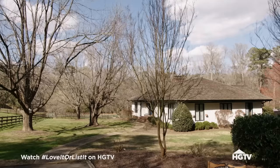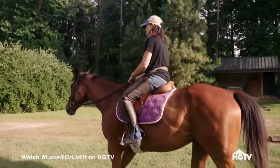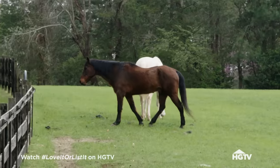Jim and Tracy chose this ranch style retreat as home so that Tracy could have her horses nearby. Not only do I love the horses, the kids love the horses. Sophia loves to go feed the horses with me and help me clean the pastures, and if the horses weren't in the backyard that would be difficult for us to do.